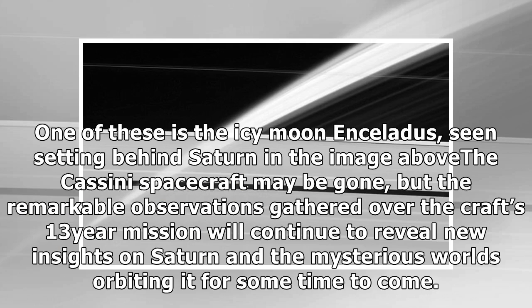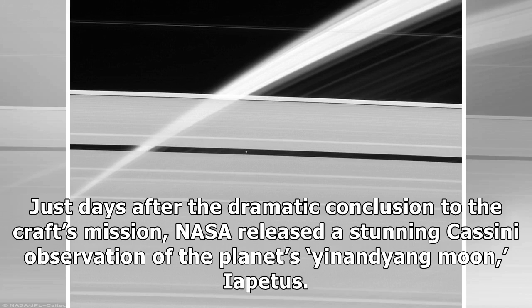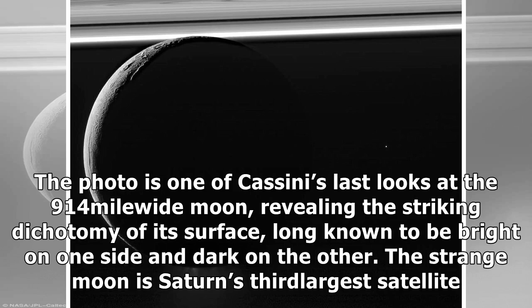One of these is the icy moon Enceladus, seen setting behind Saturn. The Cassini spacecraft may be gone, but the remarkable observations gathered over the craft's 13-year mission will continue to reveal new insights on Saturn and the mysterious worlds orbiting it. Just days after the dramatic conclusion to the craft's mission, NASA released a stunning Cassini observation of the planet's yin and yang moon, Iapetus — one of Cassini's last looks at the 914-mile-wide moon, revealing the striking dichotomy of its surface, long known to be bright on one side and dark on the other. The strange moon is Saturn's third-largest satellite.